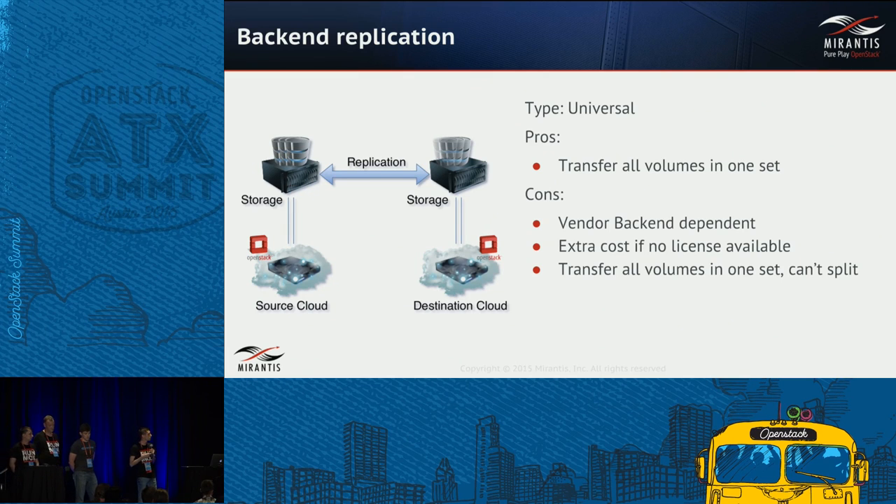The next approach is backend replication, part of what we call one-shot migration. You have a backend attached to the source cloud, attach a similar backend on the destination, and replicate data between storage backends using native replication. The pros: you can transfer all volumes in one set. The cons: you lose granularity — you cannot migrate only volumes for a particular user or tenant; you must migrate everything at once. It also brings vendor lock-in since you can only replicate between the same storage type backends, and it costs more due to additional hardware and possibly additional license fees.